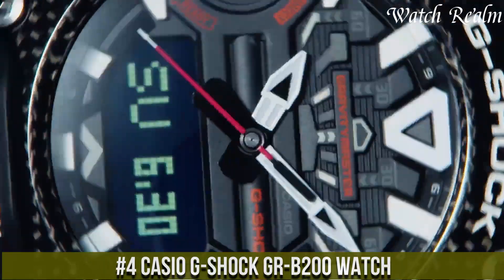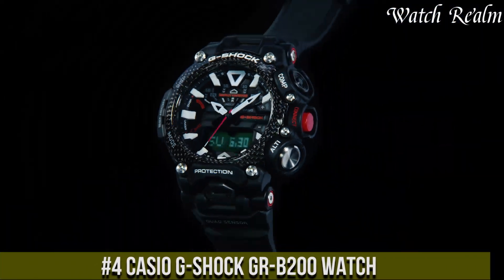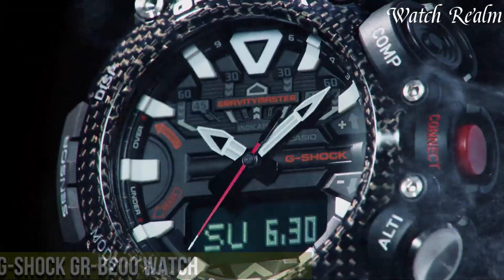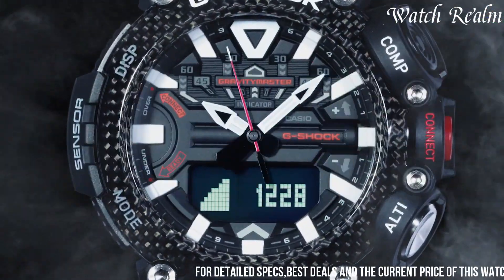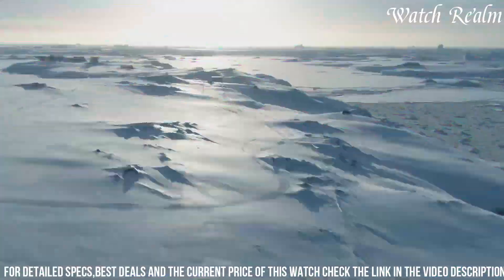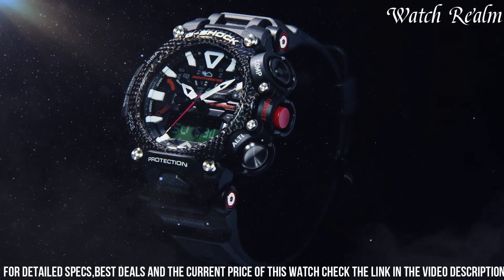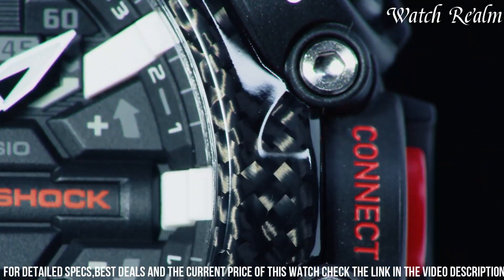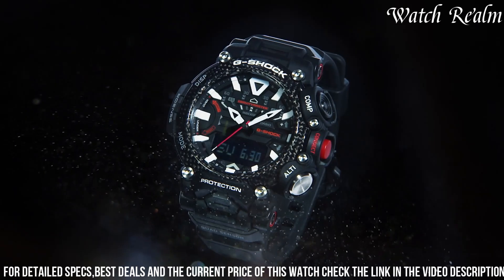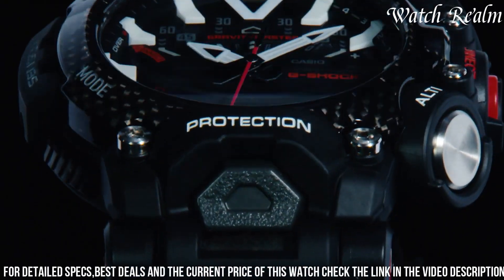Number 4: The Casio G-Shock GERB-200 watch combines robust durability with innovative technology tailored for aviation enthusiasts. Encased in a carbon core guard structure, its lightweight and shock-resistant design ensures reliability in demanding environments. The watch features a carbon fiber bezel highlighting its aviation-inspired aesthetics, and is equipped with a quad-sensor system including a digital compass, altimeter, barometer, and thermometer, providing comprehensive environmental data for outdoor activities.